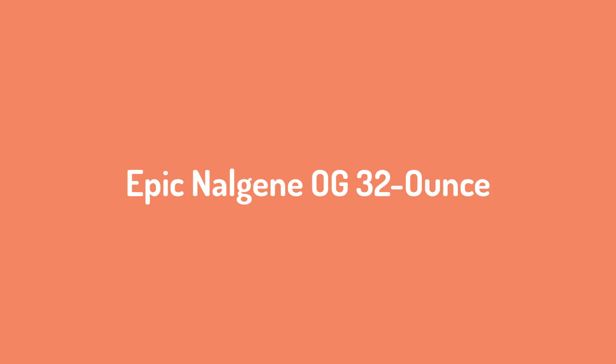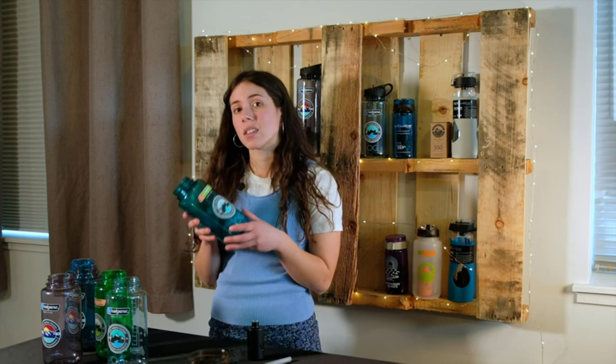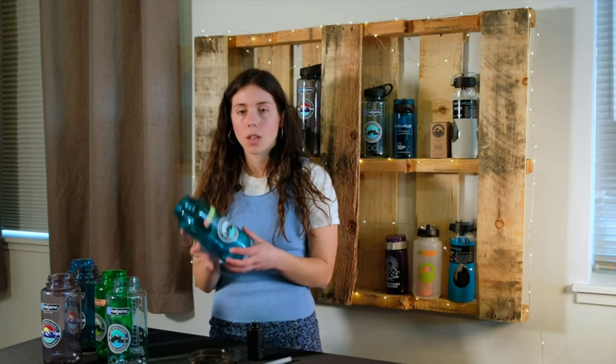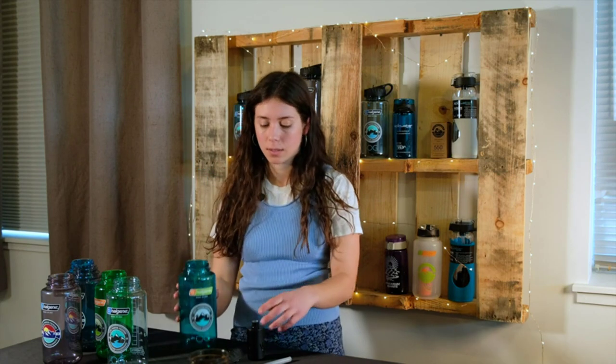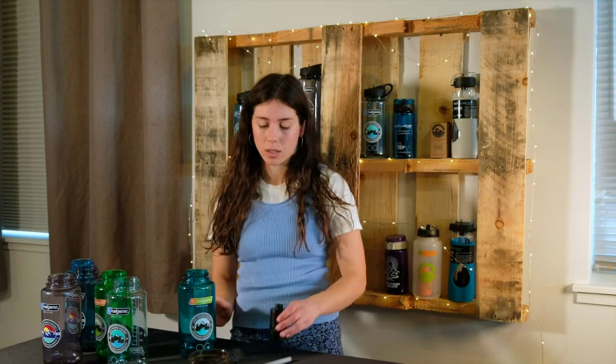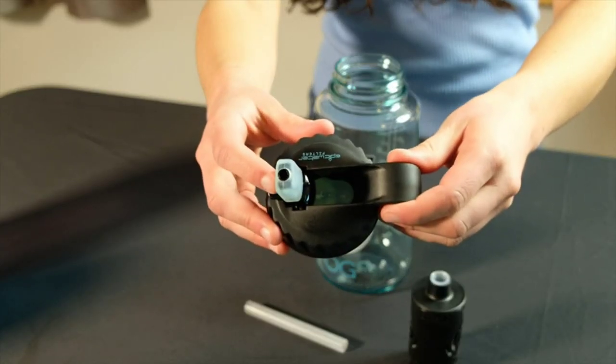Number 1: Epic Nalgene OG 32-ounce. If you're an active person, this bottle is for you. It uses an organic coconut-based carbon filter that's made in the U.S. The bottle itself is made of Triton material, is dishwasher-safe and FDA approved. In addition, the materials are reusable and recyclable, gluten-free and 100% vegan.